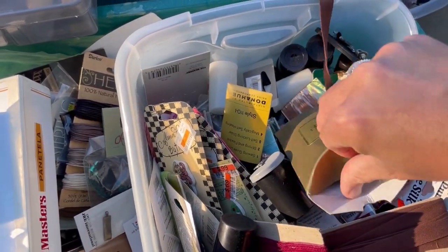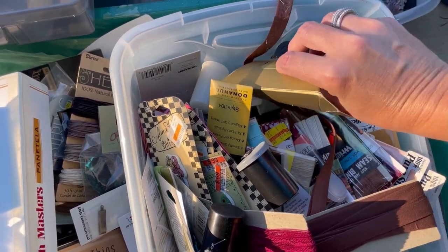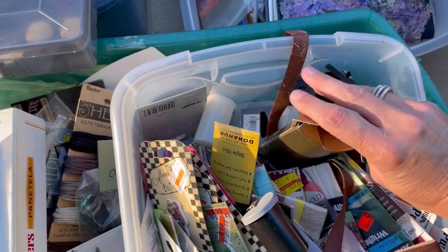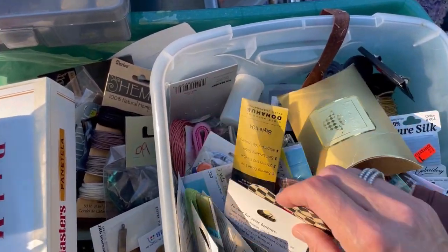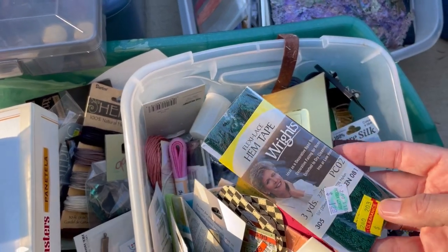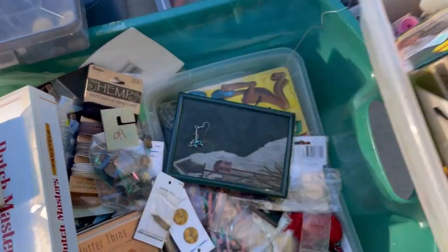I mean, everything — I just want to know what everything is. Those are beads, but they're really pretty. More of these cool buttons. A lot of this stuff — hem tape, lace. Let's see under here.